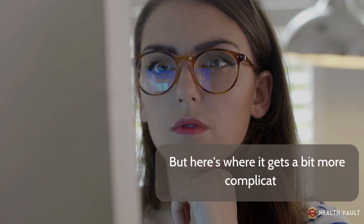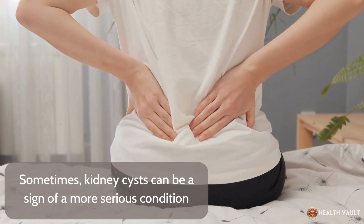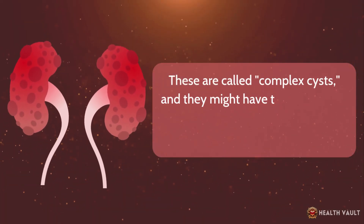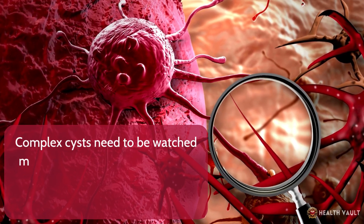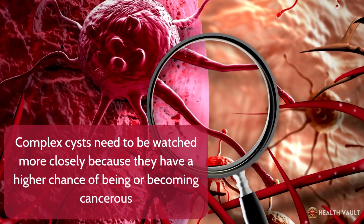But here's where it gets a bit more complicated. Sometimes kidney cysts can be a sign of a more serious condition. These are called complex cysts, and they might have thicker walls or contain solid material instead of just fluid. Complex cysts need to be watched more closely because they have a higher chance of being or becoming cancerous.